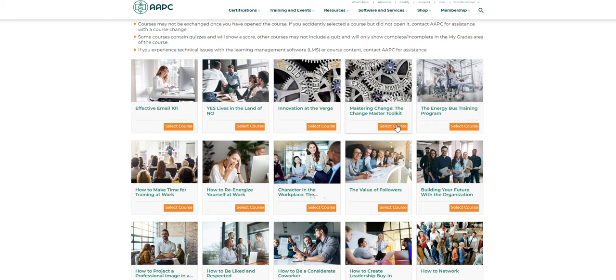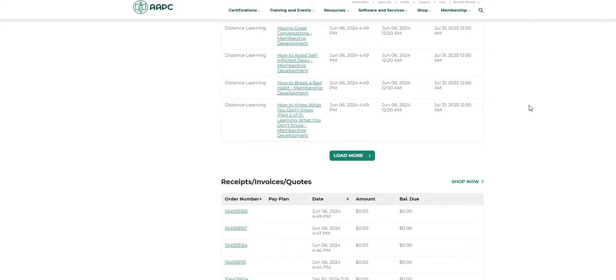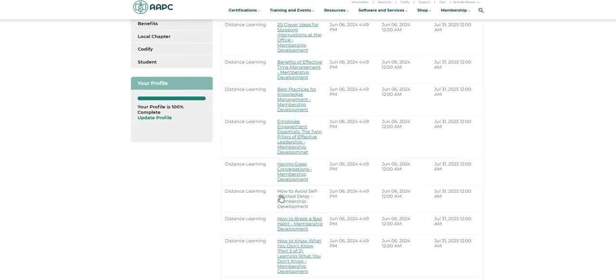All you do is select the course that you want and then hit redeem right there. I've already used all 25 of my vouchers, so you can find those courses here underneath your purchased items after you redeem them. They will stay valid until my membership expires July 31st, 2025, so I have until then to finish all of these. There's probably a ton more because I redeemed a bunch and then they turn into courses on Blackboard, so there's practice exam questions and other things — pretty cool.